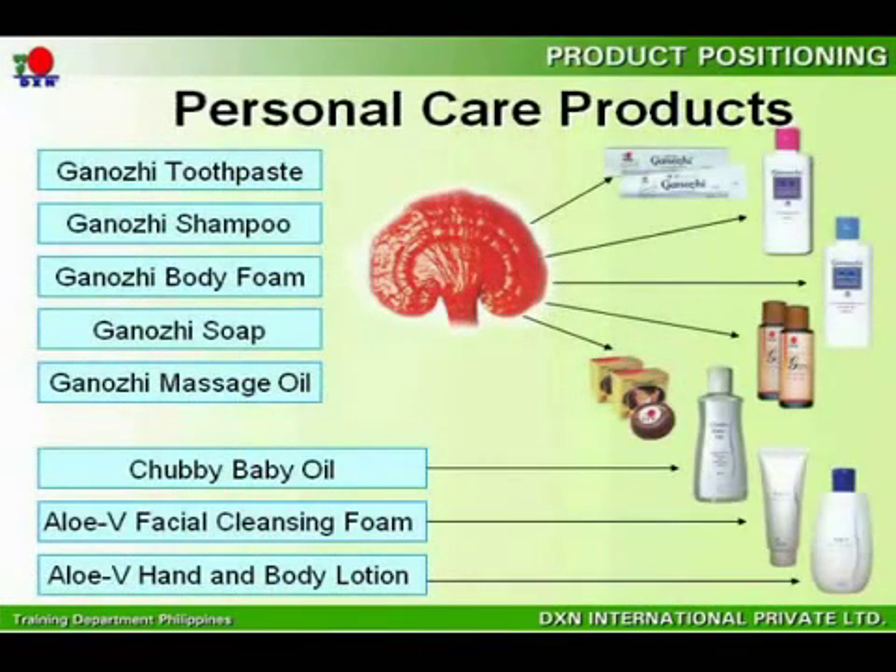Under the personal care category, DXN has eight natural products to protect the skin, hair, and teeth. Five of these products contain Ganoderma extract as an added premium.